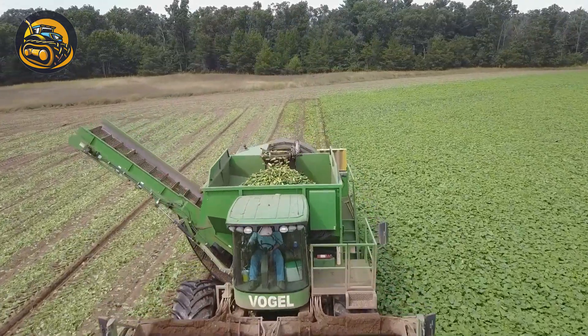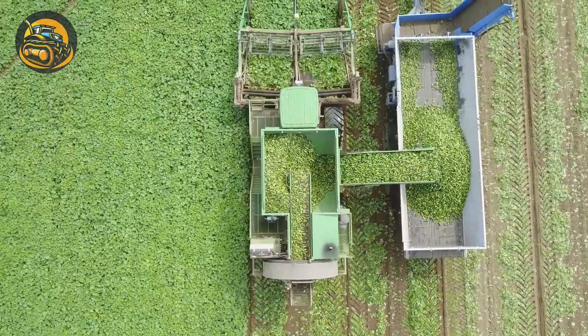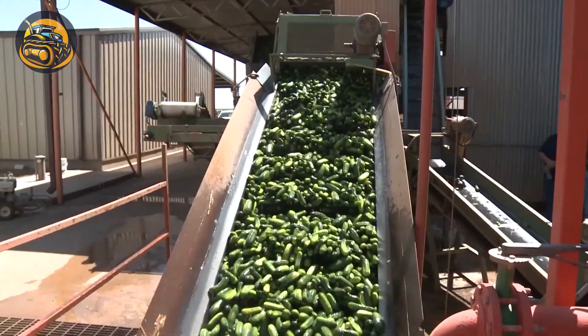Thanks to this harvester, each cucumber is discharged from the plants immediately after being harvested. The harvesting time can last for only one day.